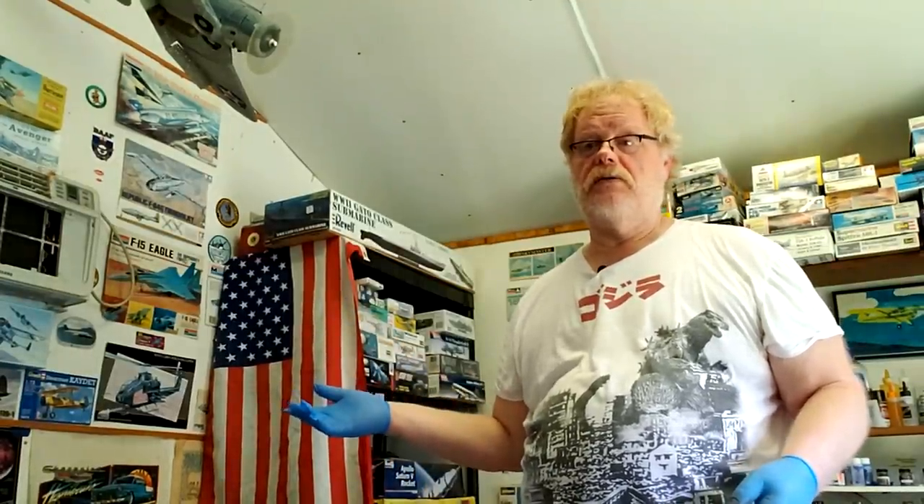I recently looked into what it would take to put plastic kit models into production. After talking to some people in the business, apparently it runs about $1,500 per part to get a mold made. So if I was going to have a kit model with 20 parts, that mold was going to run $30,000. Then you'd need someone to make it for you, or spend roughly $50,000 to $100,000 for a machine. It's not a small undertaking at all.